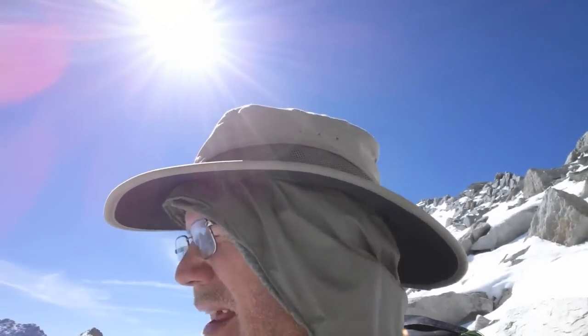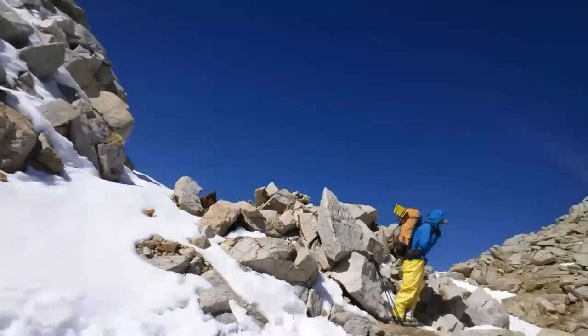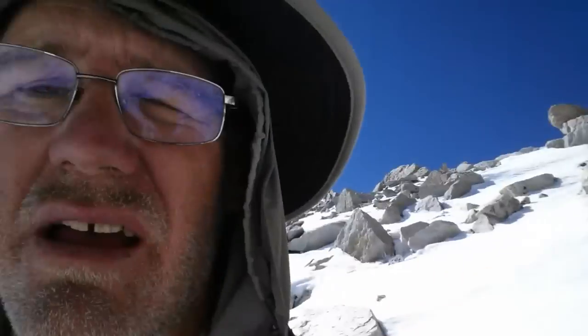9:15 and I made it through Forrester Pass! I can't even tell if this is recording because I'm blind as a bat without my sunglasses, but I'm now heading down this snowfield. I'm just glad to have the hard part done. The snowfield looks like there's a bunch of post-holing ahead, but maybe I can avoid a lot of that. Still early in the day — we'll see how the snow holds up. Very happy to be through Forrester Pass.